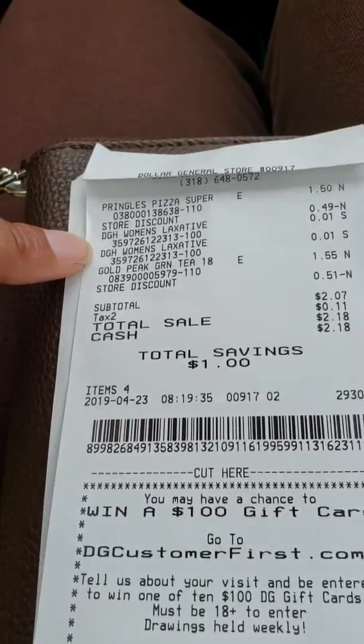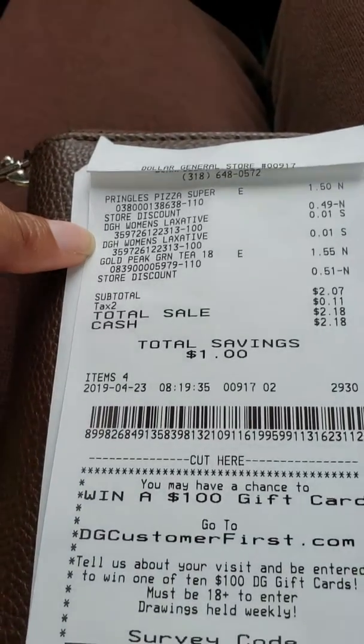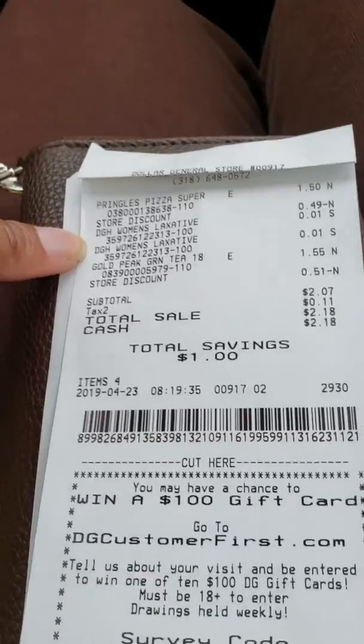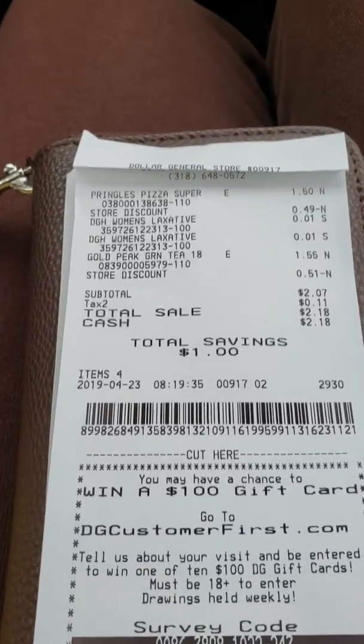The penny item, which is the DG Women's Laxative 30 count, 5 milligrams, is ringing up a penny at Dollar General only. Thank you guys for watching. This is Couponing Without Sunday.